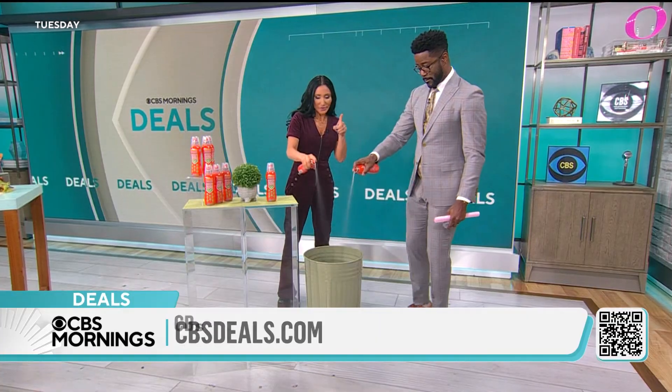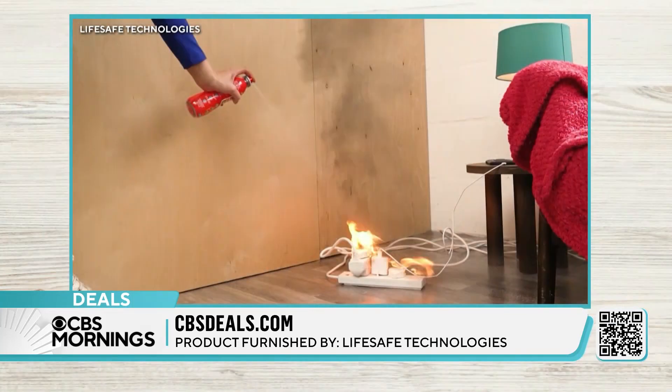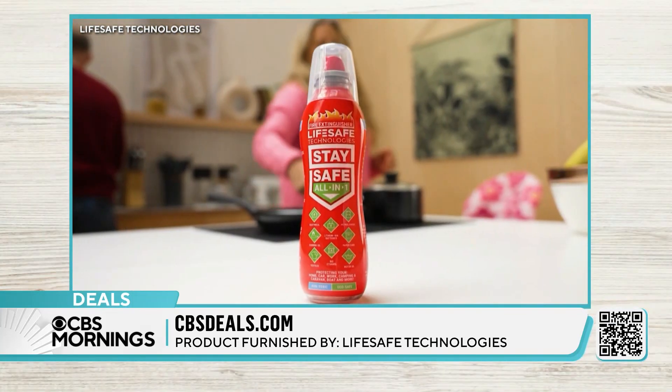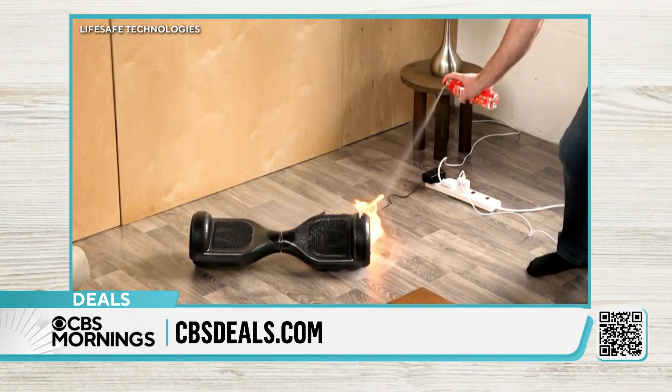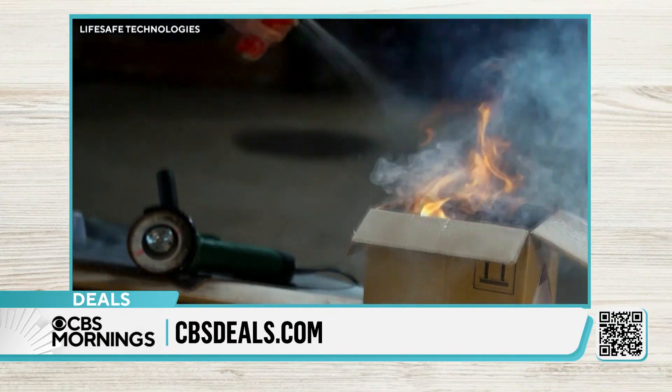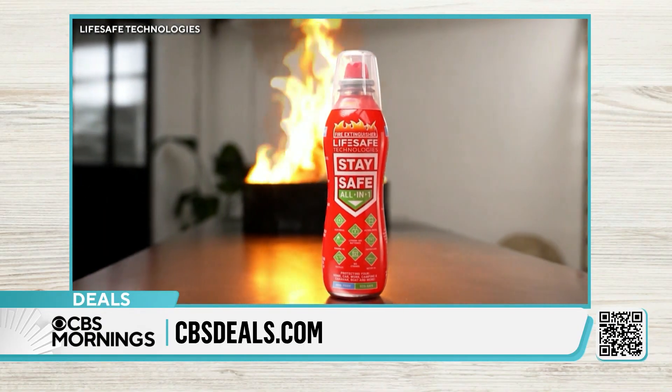Electrical fire? Yes. Oil, gasoline, lithium-ion battery? Yes. You can stand three feet away and it's going to get it, just like that. Now you don't have that big heavy one anymore — it's easy, it's convenient, it's great. No matter what kind of fire.